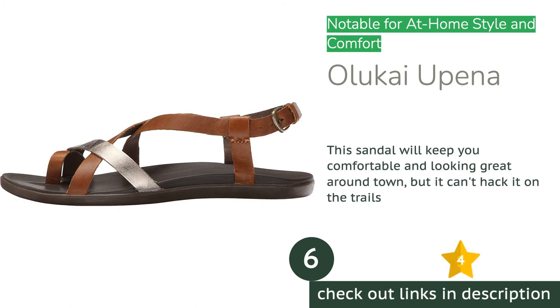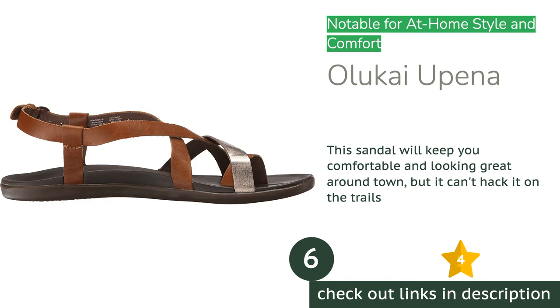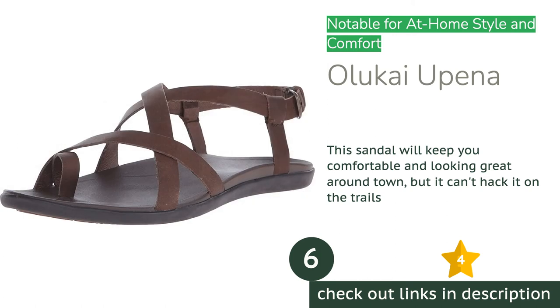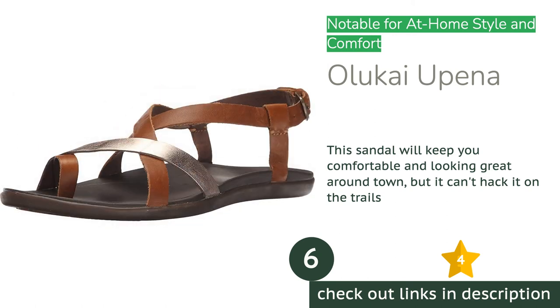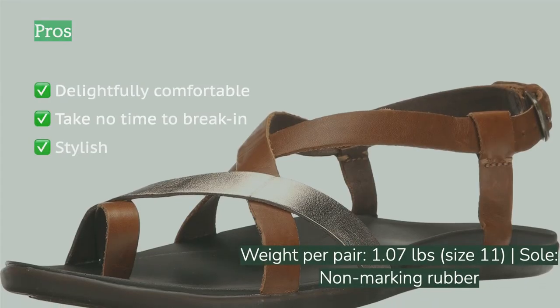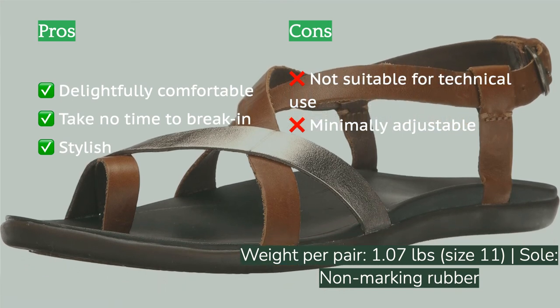The next product on our list is the OluKai 'Upena. The OluKai 'Upena is somewhat unique in this review in that its design is not really for rugged use. While this model can't compete with the more technical options in the backcountry, it deserves mention for wearing at home and around town. It is one of the most comfortable and stylish models we've ever worn, and our testers rarely take it off around the house.